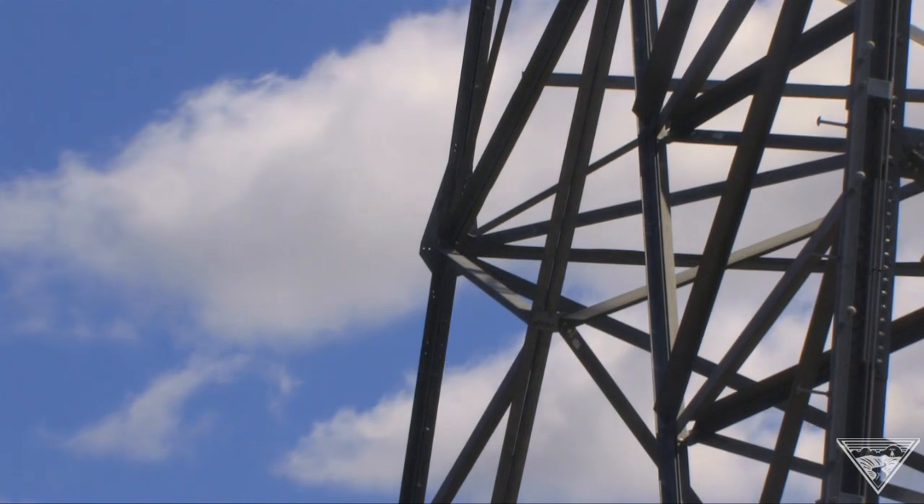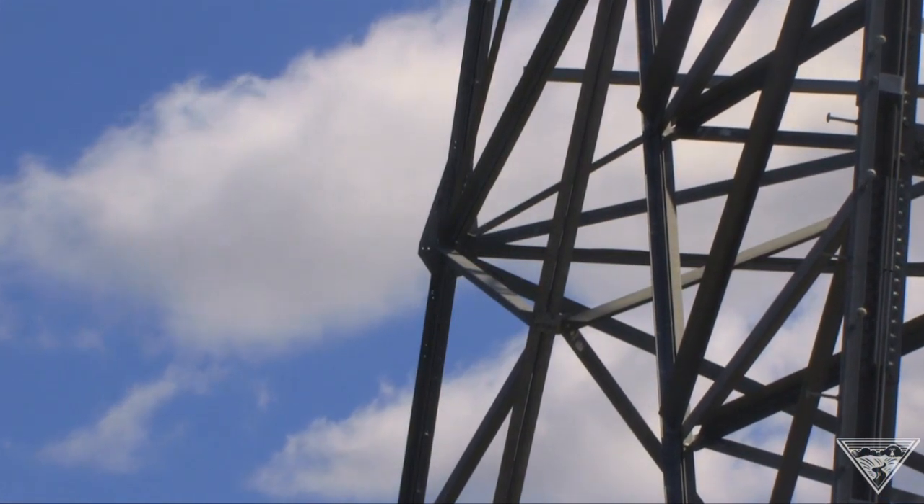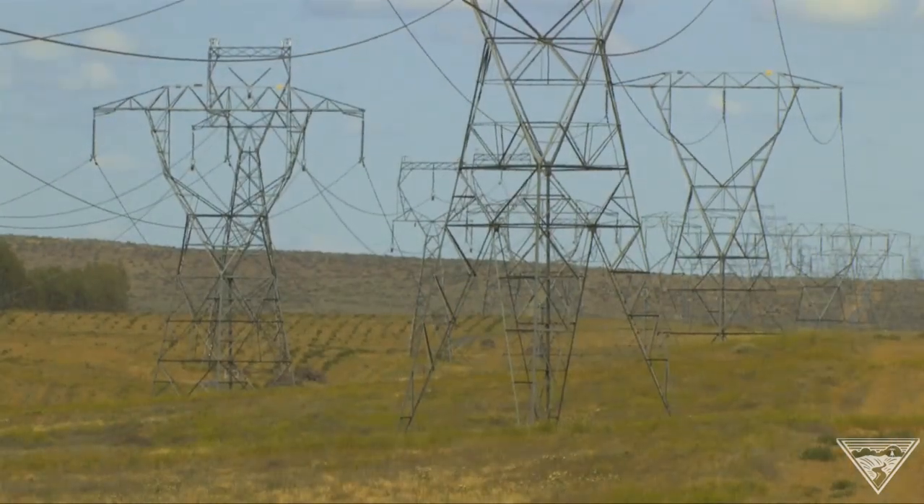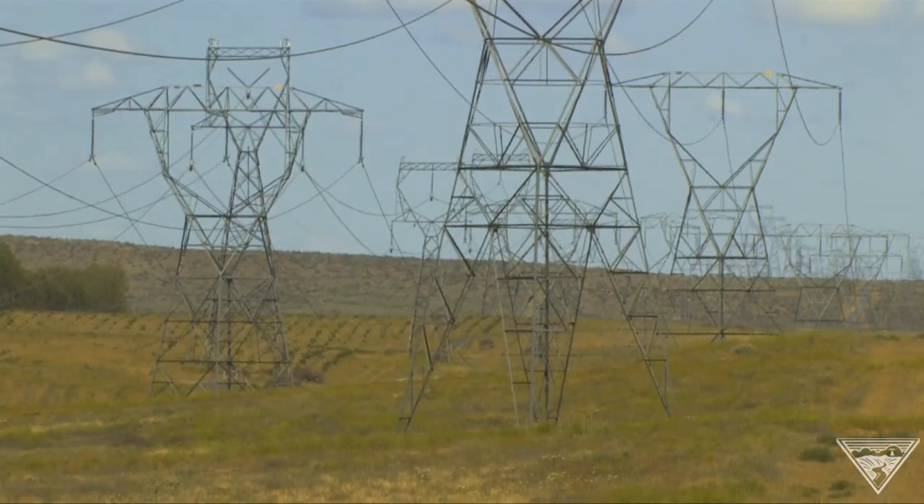Designing just one tower is expensive, because it has to be manufactured and tested as part of that design. But most tower designs are standard and can be used again. It doesn't just save money — it sometimes can prevent a new transmission line from being built at all, by using an existing one in a different way.